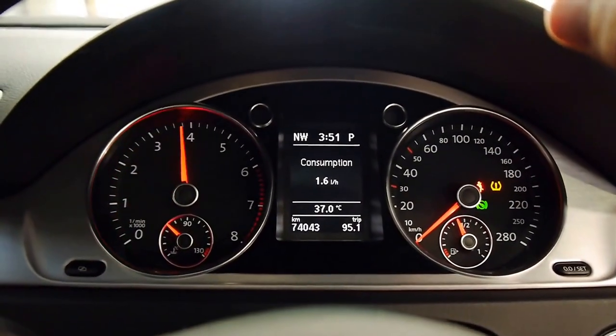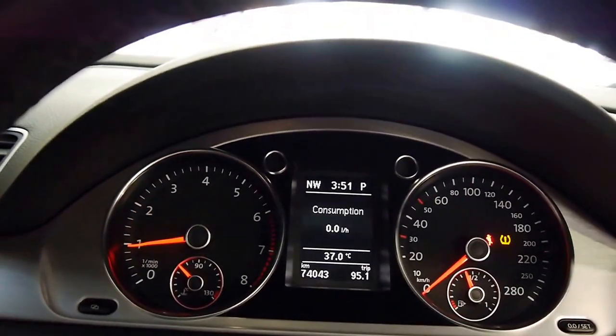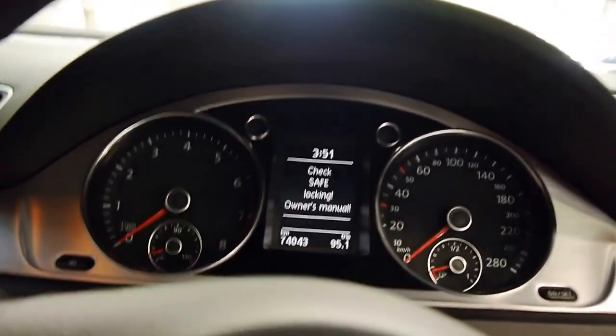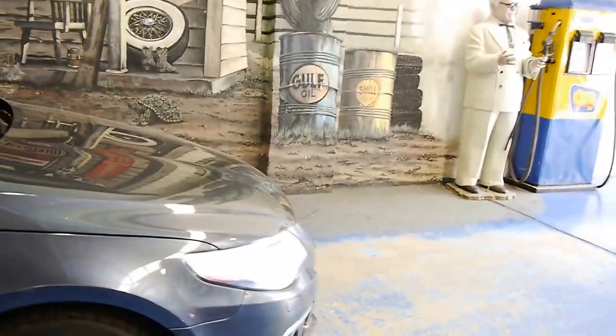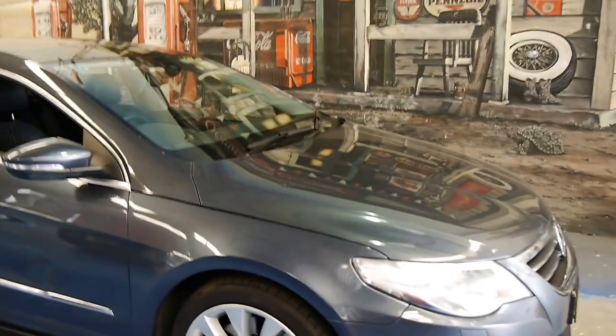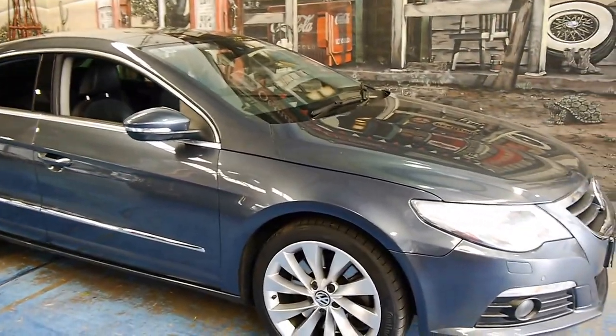Very quick car — I'll give it a bit of a rev for you now. It's a very willing car, it just wants to go. If you're after one of the top spec Volkswagen sedans, this was it — something a little nicer than the everyday run-of-the-mill Passat. It's a very nice car.